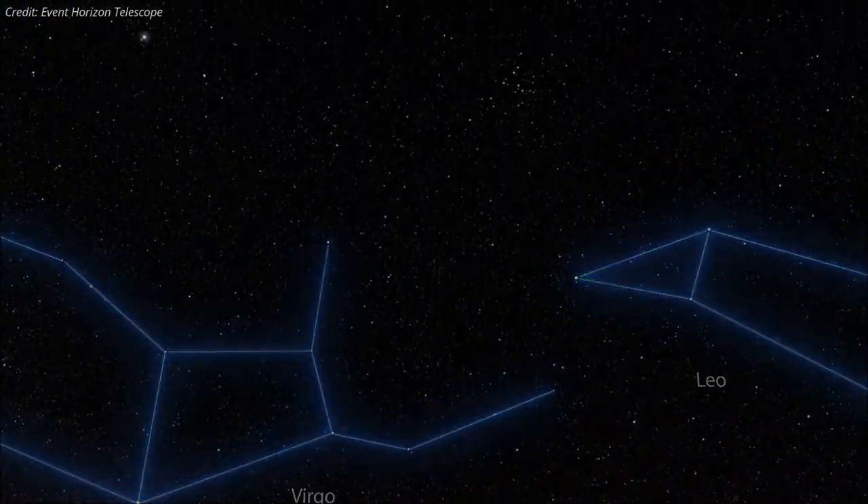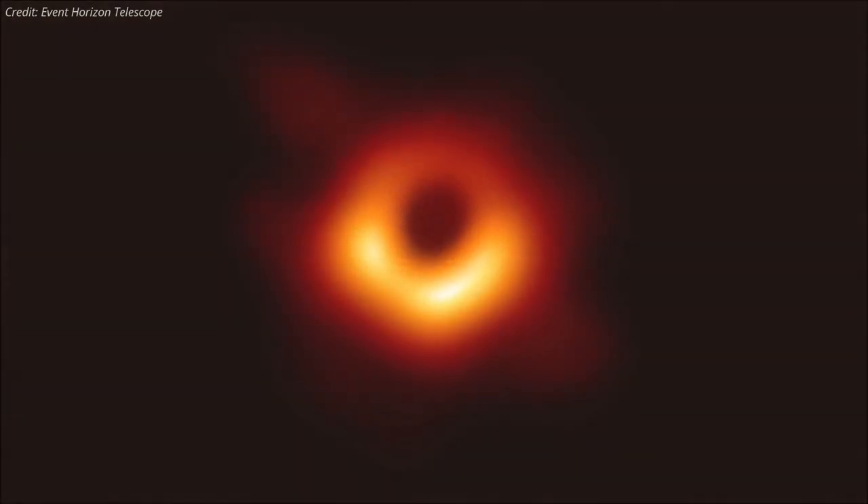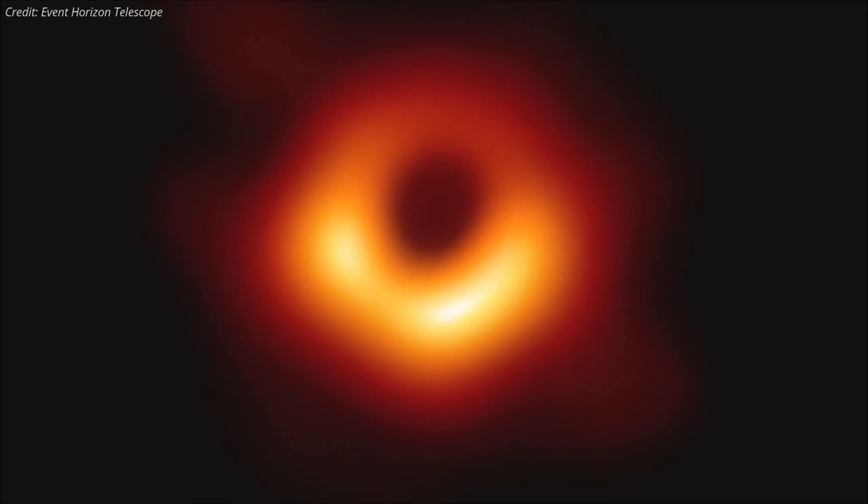In 2019, the Event Horizon Telescope collaboration produced a first-ever image of a black hole, which lies at the center of the M87 galaxy. The image showed a bright ring with a dark center, which is the black hole's shadow.